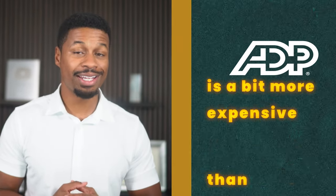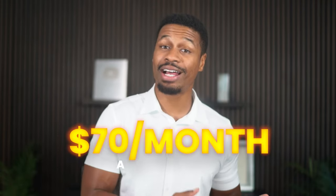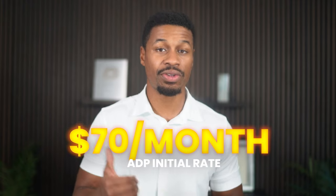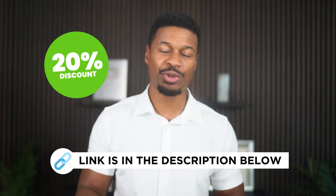Now, in terms of cons when it comes to ADP, there's only one that comes to my mind: price. ADP is a bit more expensive than QuickBooks and Gusto, so much so that you have to get in contact with them to even get a quote. Their rates start at about $70 per month and will go up based on the level of service you need. But the price is justified, in my opinion, by ADP's exceptional customer service and endless features that you can use as your business grows. And because I work with ADP so much, they provide all of my clients with a 20% discount, which you can use in the description of this video.